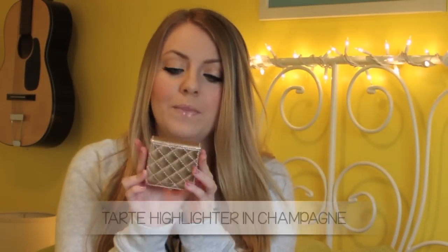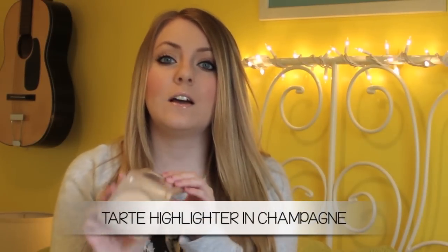My all-time favorite highlighter is from Tarte in the shade Champagne. It's a gorgeous champagne with a gold undertone. When you apply it on your cheekbones, it's just gorgeous. The texture is amazing — very soft and silky — and I actually like using this as an eyeshadow as well.